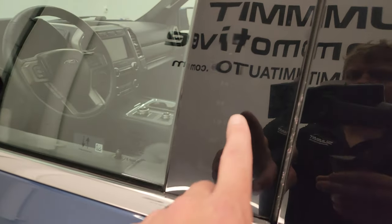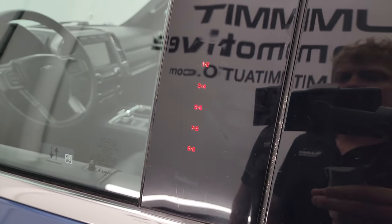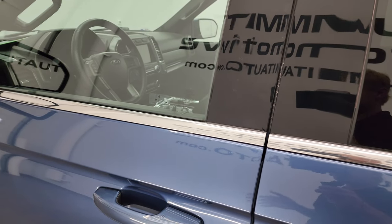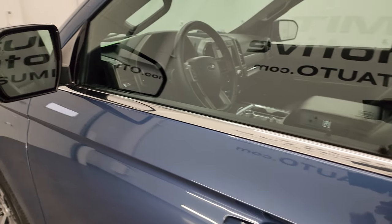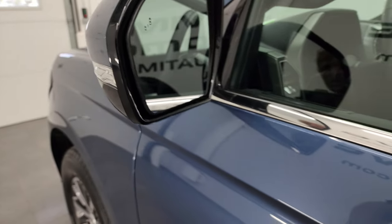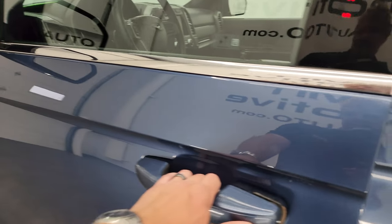This one does have the driver-side door code entry — we do have the code for this Expedition. If you ever want to figure out what your code is for an '18 to '22 Expedition, I've got a video showing you how to do that in the upper right-hand part of the screen. Blind spot monitoring with built-in directional signals.